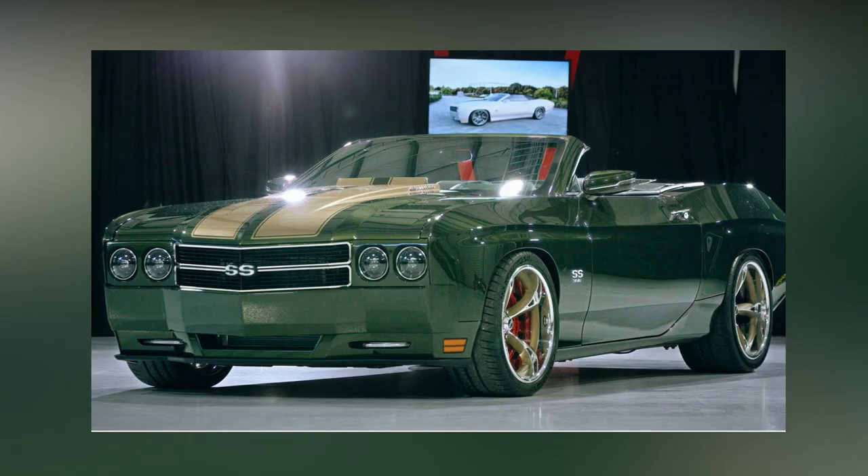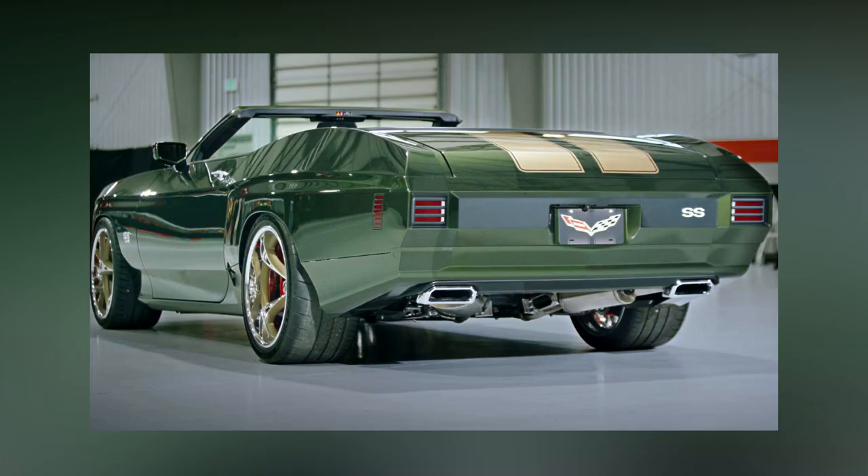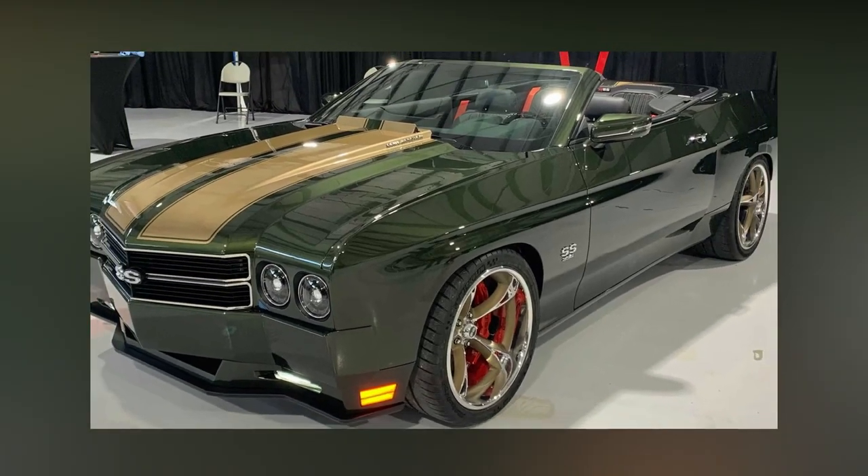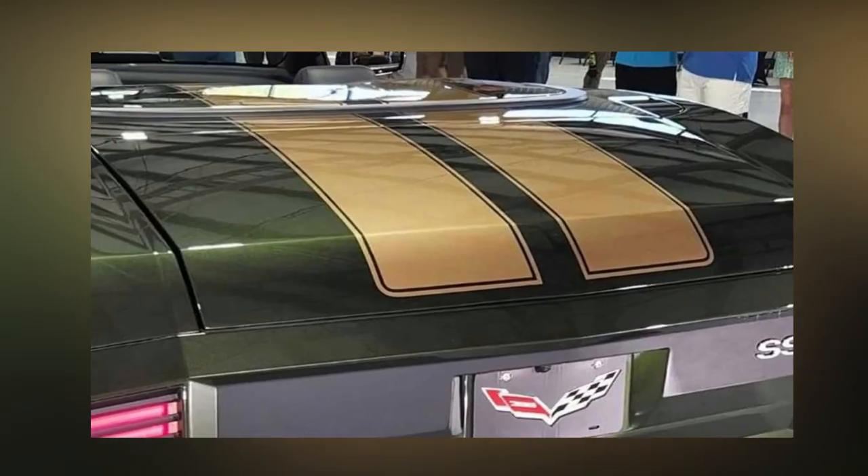As a prime example of the classic muscle car era, Chevrolet's Chevelle SS454 from 1970 is hard to beat. The Chevelle, considered by some to be the pinnacle of vintage muscle cars, had already died by the late 1970s.